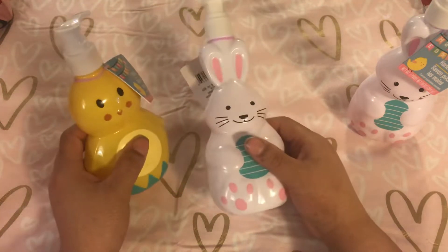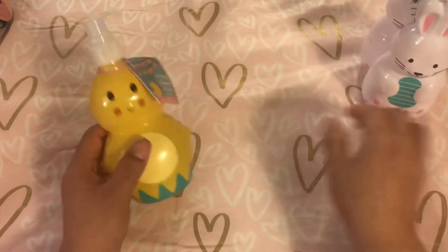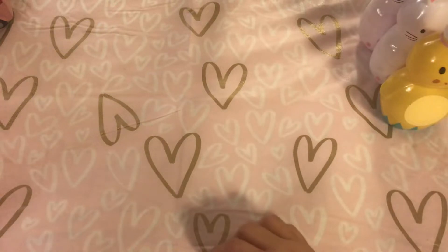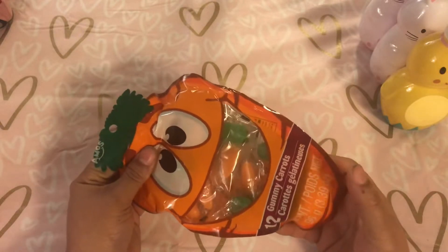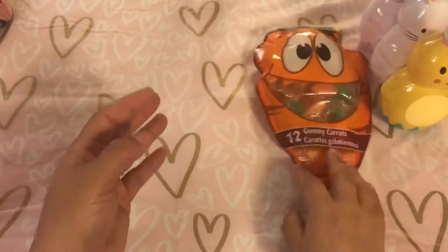Maybe this one goes in the kitchen, and then the two bunnies are in my bathroom — I'm not really sure. The only candy I got this trip was these gummy carrots. I did pick that up. You get 12 gummies in there, and it's such cute packaging.